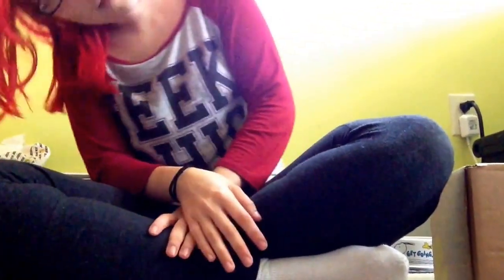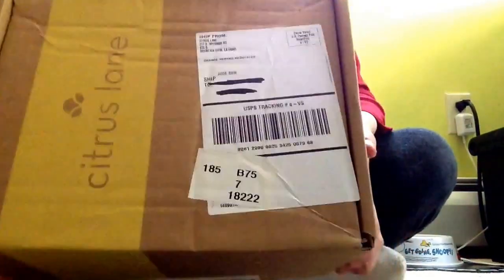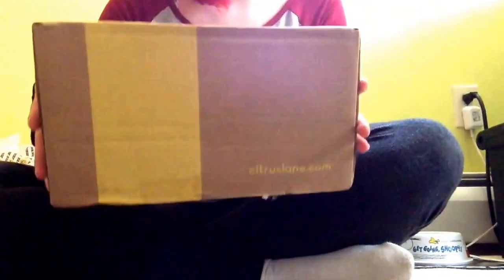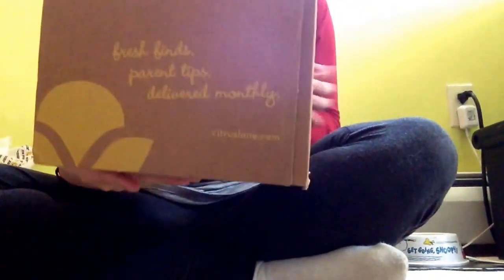Hi guys! I'm trying an awkward angle today, but I just got Jude's Citrus Lane box for September! It's a pretty big box, so I'm really curious to see what's in it.